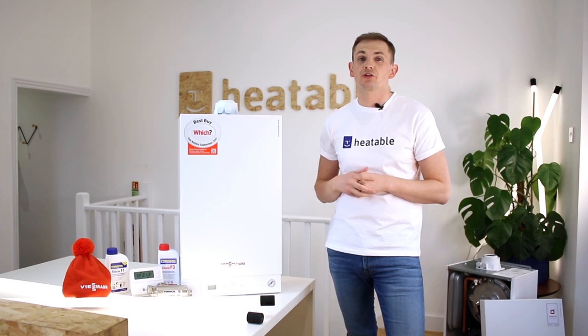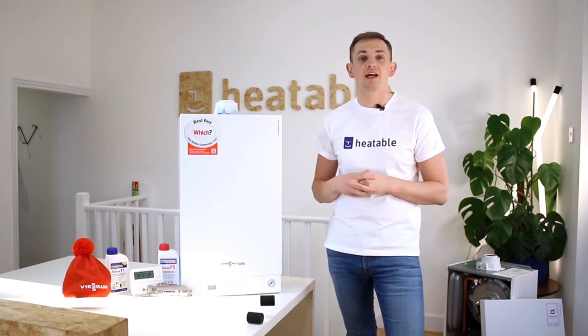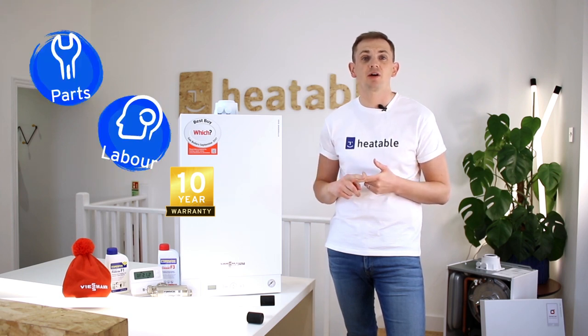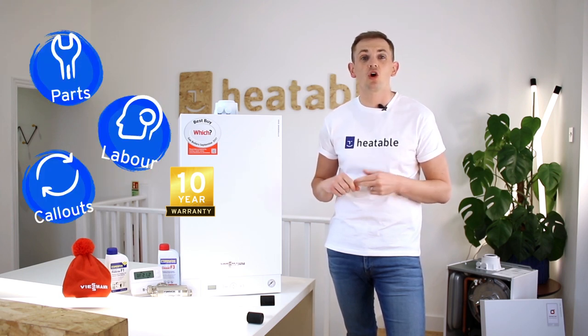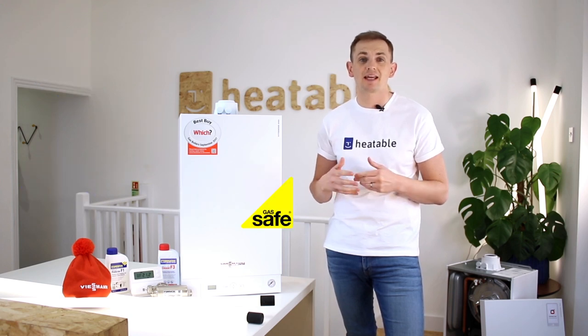Normally this product only comes with a five-year warranty, however on Heatable you'll get a 10-year warranty, and that's for parts, labour, and all call-out charges. All you need to do to maintain the warranty is have the boiler serviced annually by a gas engineer.